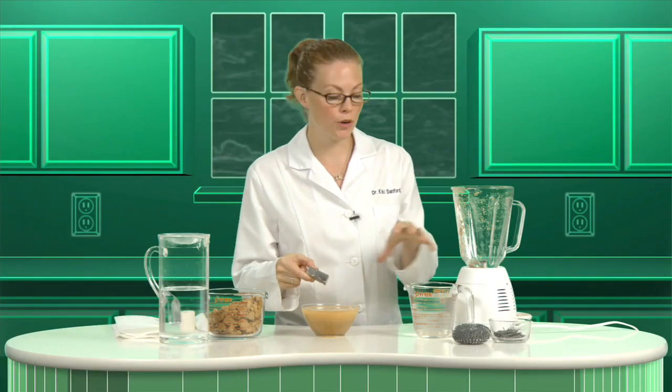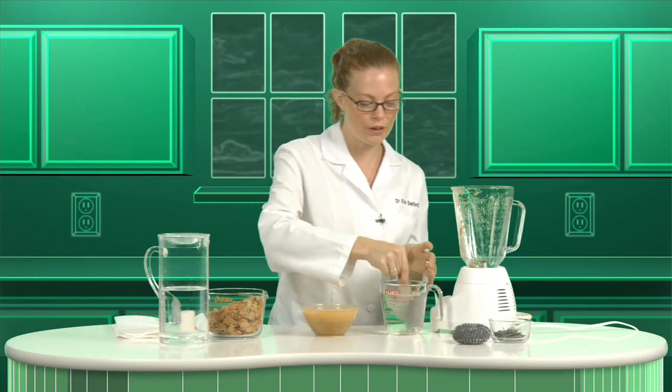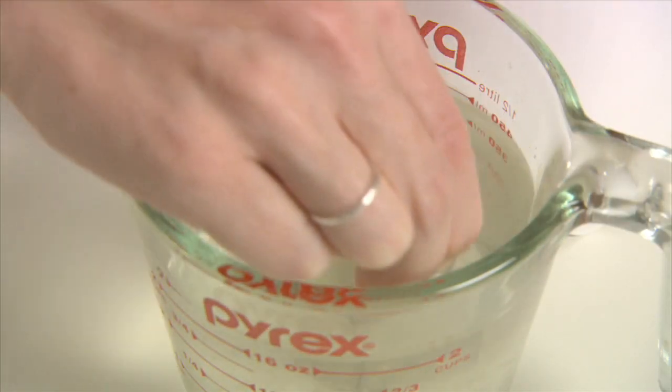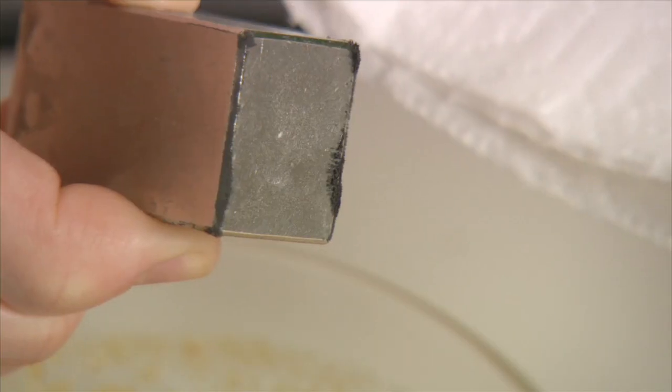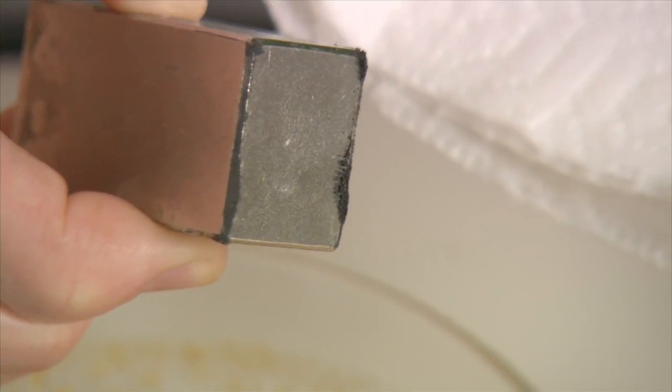Now you're going to want to rinse your magnet lightly in water. Make sure you get all the cereal off of it. Can you see the iron on the magnet? All the black stuff that you see are the iron filings from your cereal. But remember, it's not just food, it's plants.